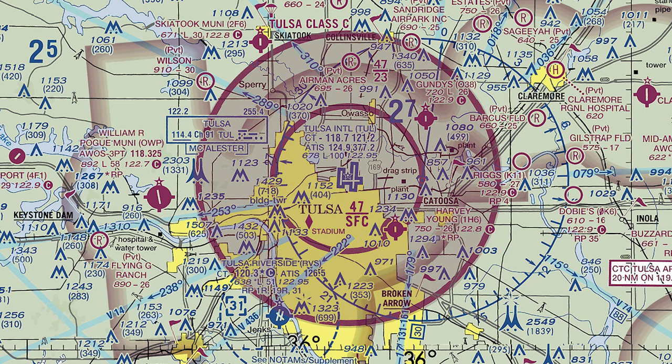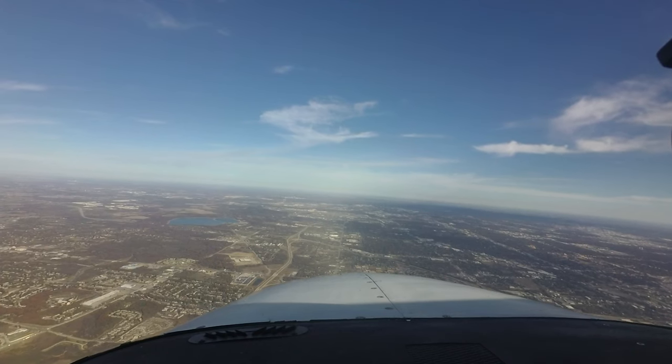Tulsa has associated Class Charlie airspace, and first-time visitors should review the requirements for operating in Charlie airspace.